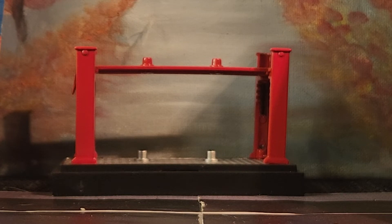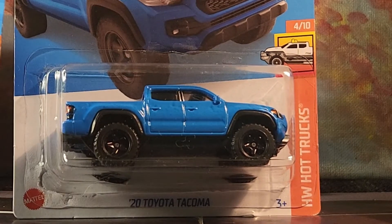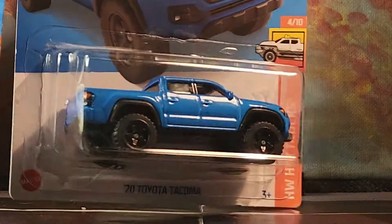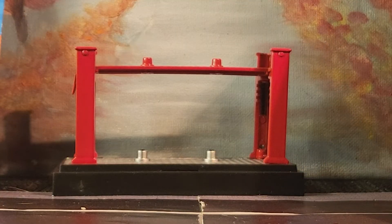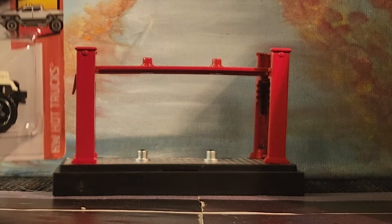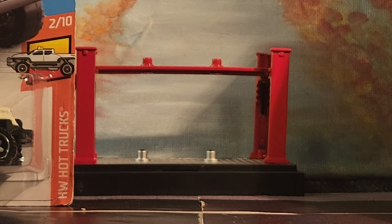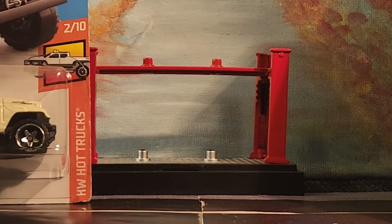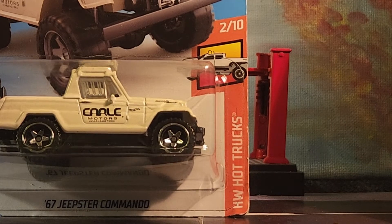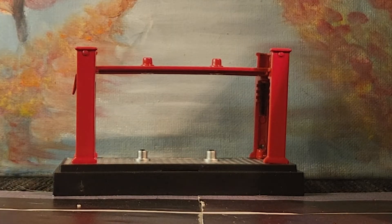Make sure that notification bell is turned on so you know when I upload another video. We're gonna kick it off with the Toyota Tacoma — this is new for 2022. Most of these trucks are gonna be older because Hot Wheels has so many versions. We also have the Jeepster Commando, and this one is from 2019 — that's how long I've had some of these.